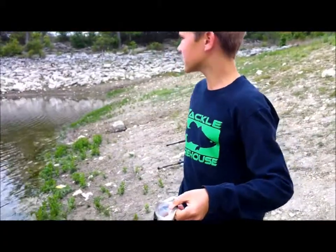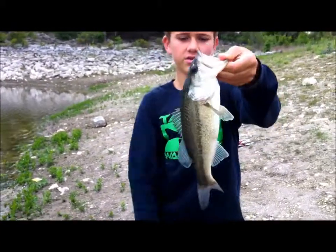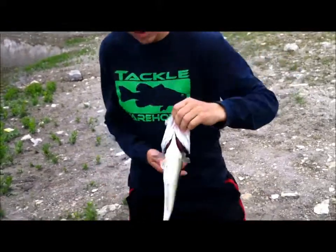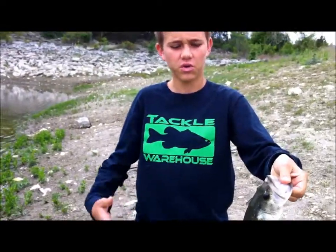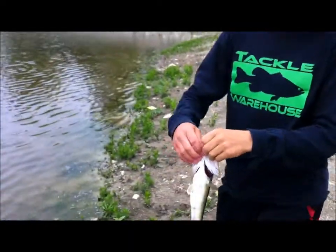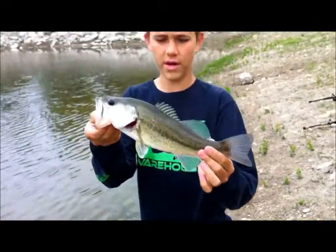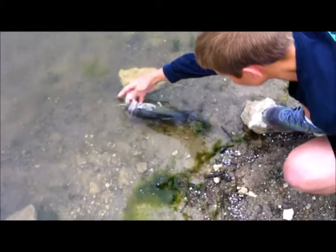Hey guys, welcome back. We switched sides to this deeper part of the pond. Just caught another nice little one-pounder probably — it's a good thick fish. We've caught a lot of nice decent fish today. I think this is our ninth fish in total, ninth or tenth. Catching them on the chartreuse pepper stick made by Big Bite Baits. Our day's coming to an end — we might catch some more, but stay tuned.